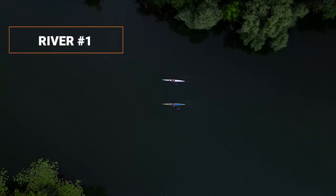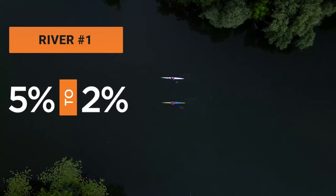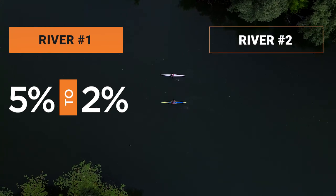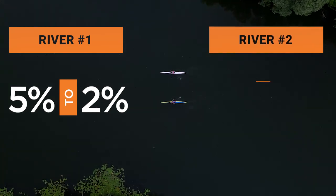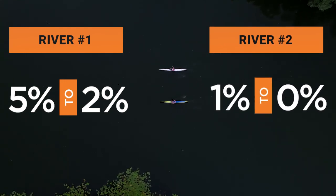If you treat the water in river number one, you can reduce the risk of dying from contamination from 5% to 2%. If you treat the water in river number two, you can reduce the mortality rate from 1% to 0%. Which river would you choose to treat?